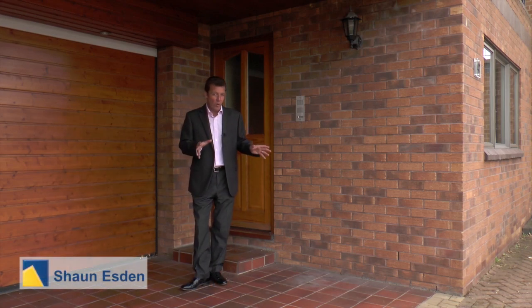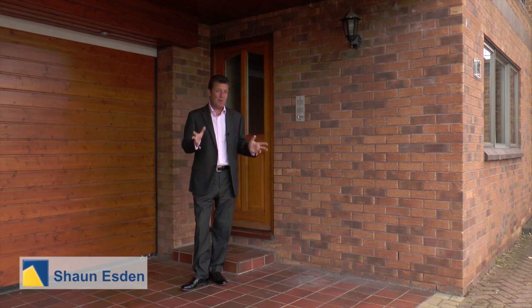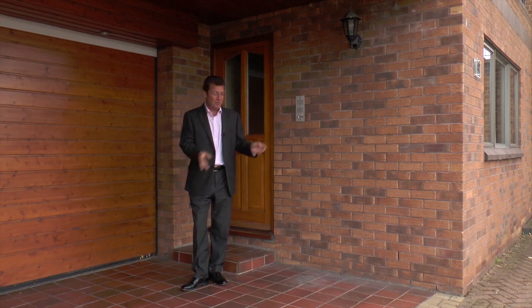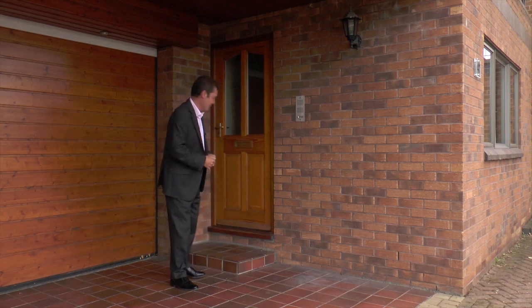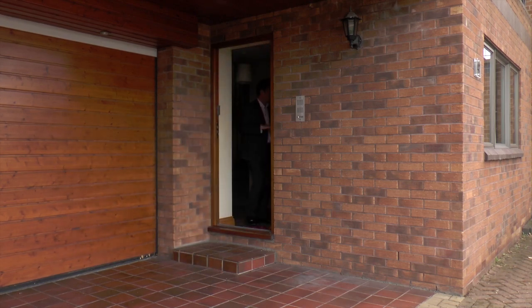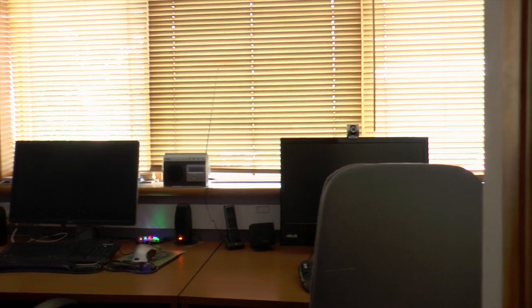I've come to this very quiet street in Arnold to look at this superb bespoke built detached four-bedroom house, and it really is amazing. There's a huge garage with parking for seven or eight cars, a beautiful rear garden, and some terrific features inside. Let's go and have a look around.